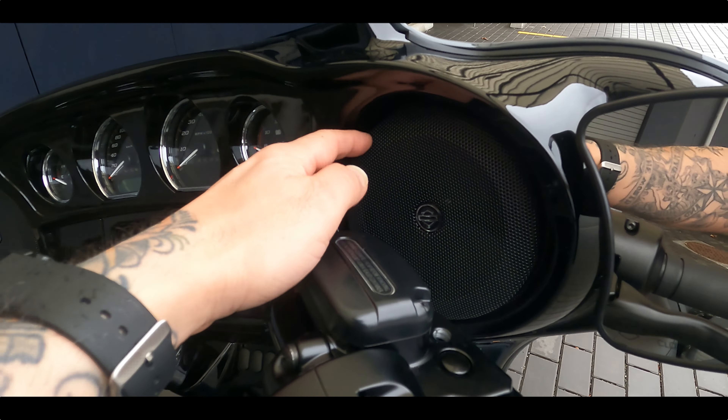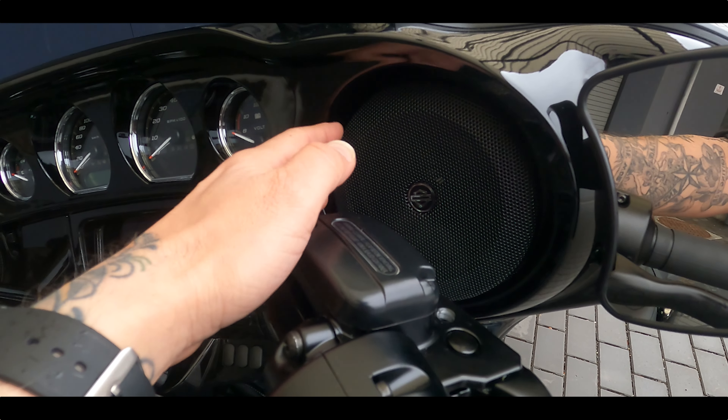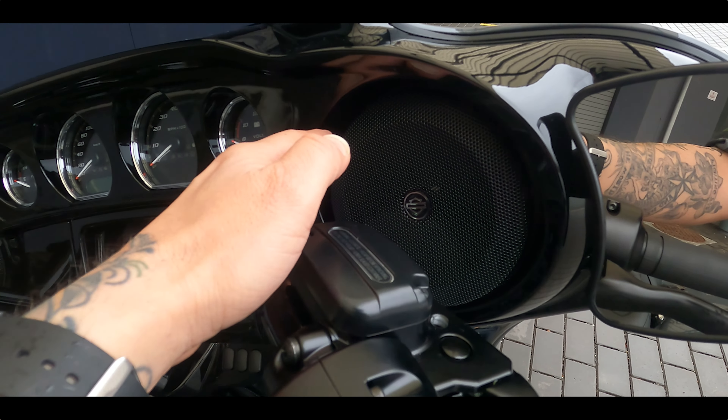The bike of the week is a 2022 Street Glide Special. The Street Glide comes in a few different flavors this year: you've got the base Street Glide, this Special, you also have the ST — a brand new one which is super cool — and as well the CVO Street Glide.